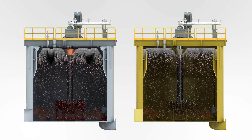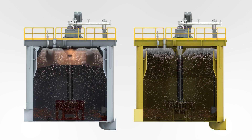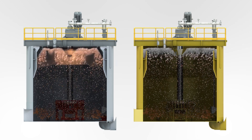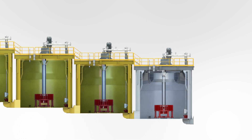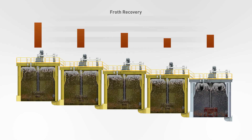The new froth cone and outer crowder maximizes froth recovery and creates a thicker, more stable and more productive froth. Both the cone and crowder push the froth toward the center launder. This is especially important near the end of the circuit, after all the fast floating and well liberated particles have been reported to the concentrate launderers.